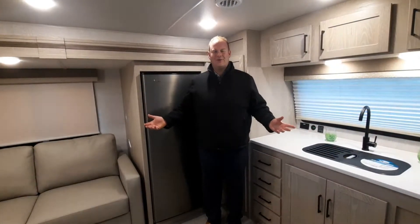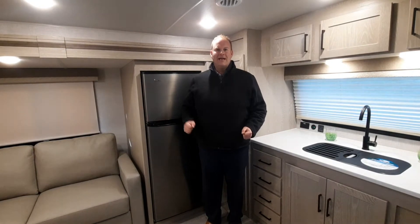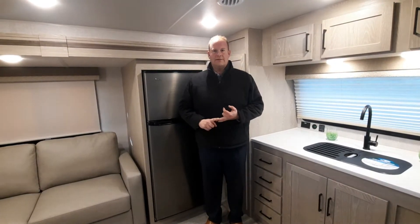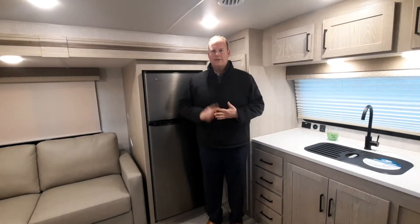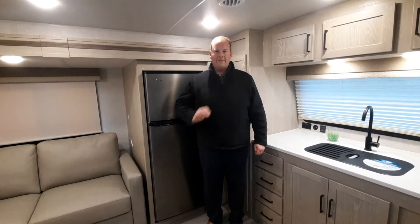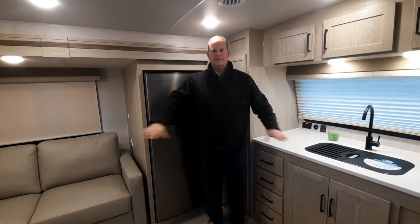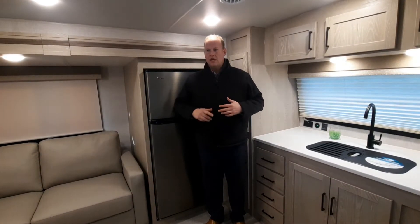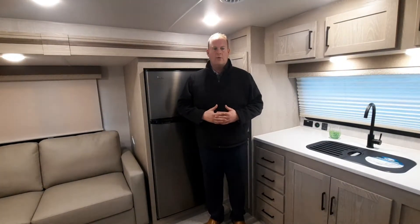We're inside the 25 FKBS in the MicroLite. One thing that you can come to expect with any Flagstaff brand — whether it's the MicroLite, the E-Pro, the SuperLite or the Classic — is you're going to get 5/8 plywood flooring, all one solid piece. The durability of these trailers is well known for how well they're built.